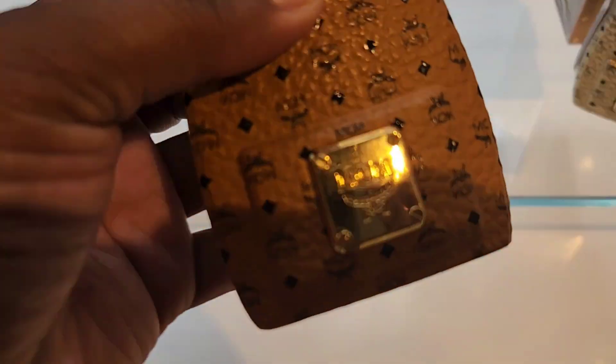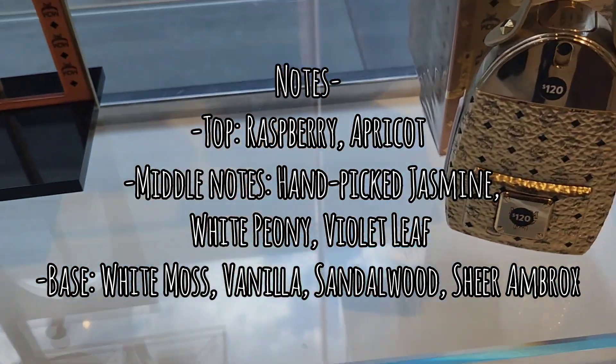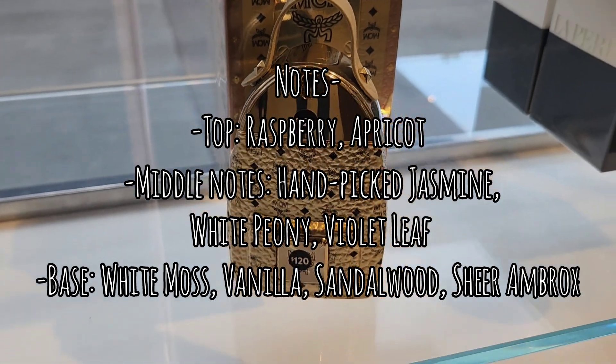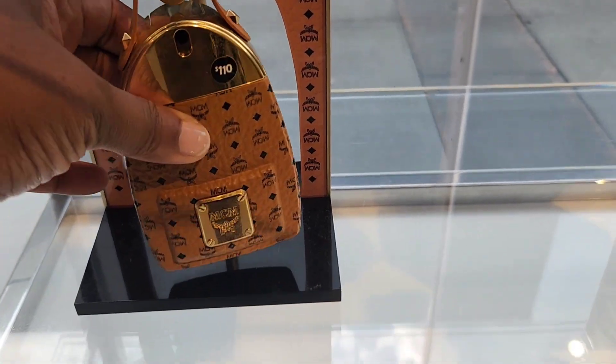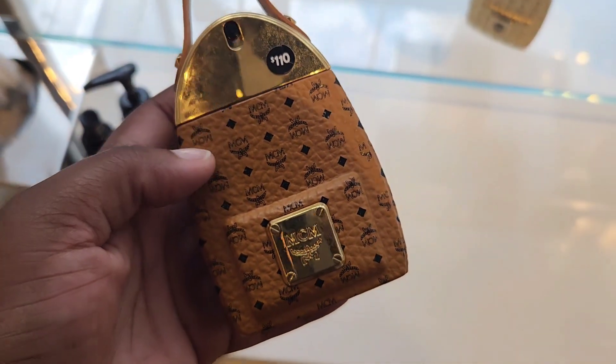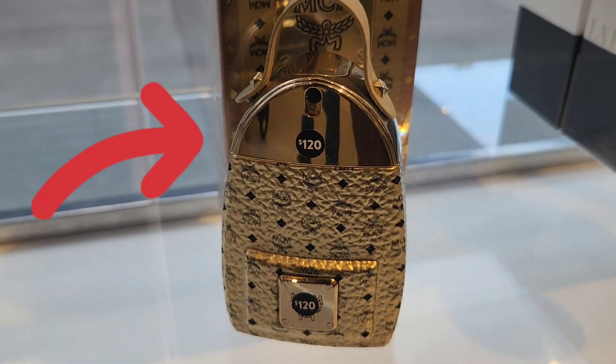Going back to the women's side — this is MCM EDP for women. Top notes: raspberry and apricot; middle notes: white peony, jasmine absolute, and violet leaf; base: white moss, vanilla, brox, and sandalwood. You can't really tell from the bottle, but I really enjoyed this one. It's in the woody and aromatic family and I remember liking it.